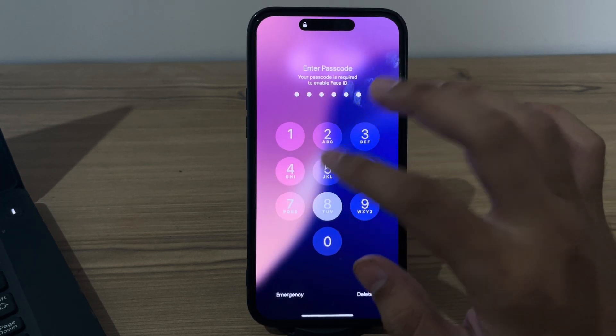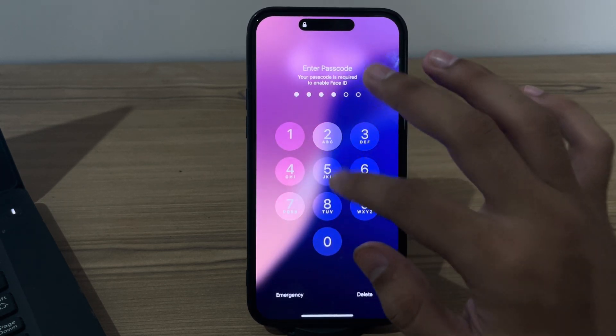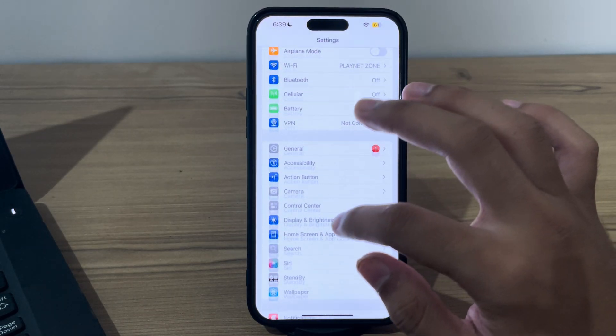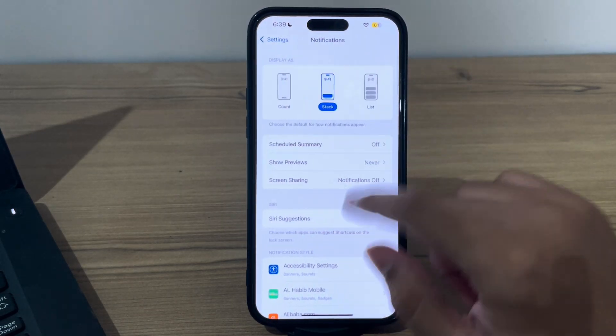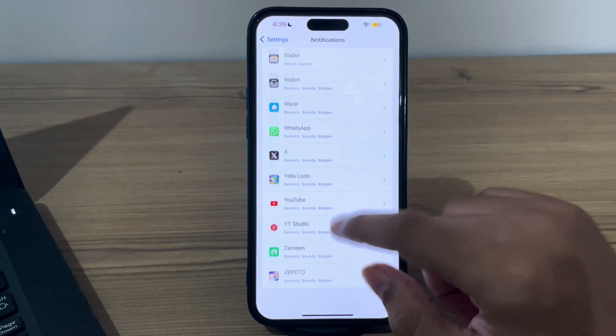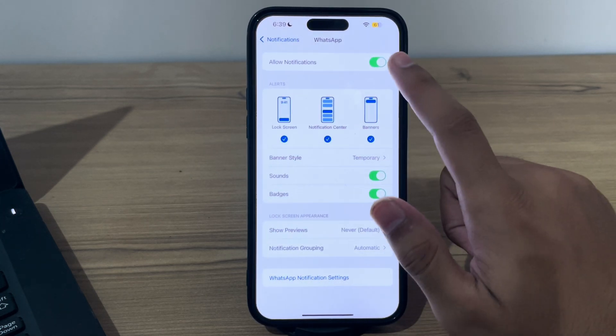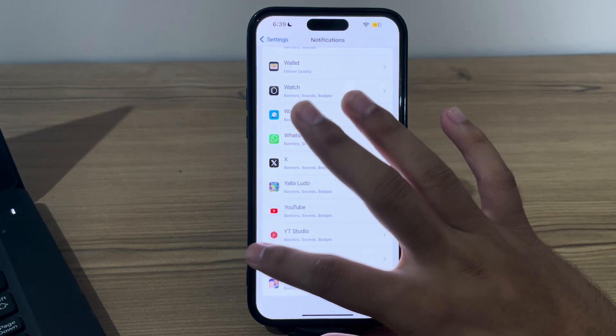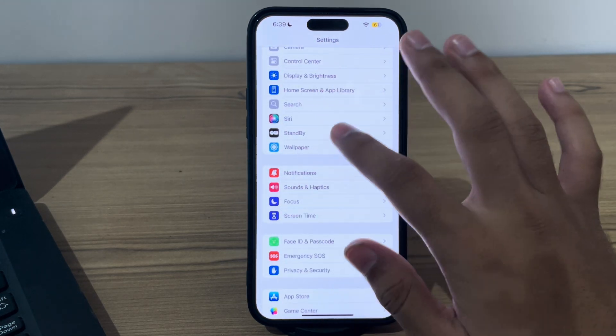After restarting your iPhone, check your WhatsApp notification settings. Open Notifications on your iPhone, scroll down until you see WhatsApp, tap on it, and make sure that Allow Notifications is enabled. After this, ensure that Background App Refresh is also enabled for all apps.